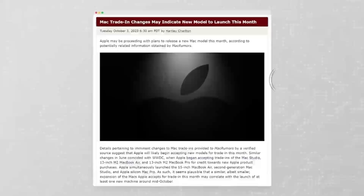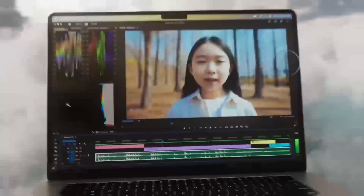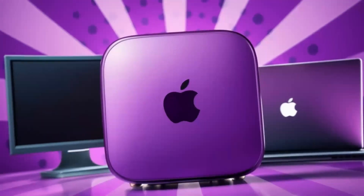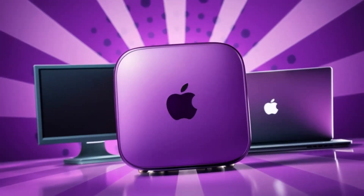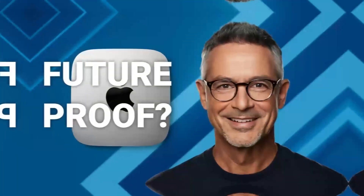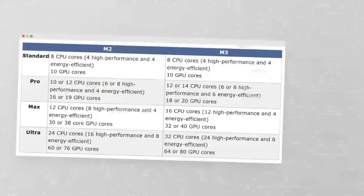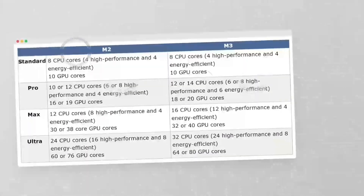But for serious gamers, a Windows PC is still the clear choice. Let us know in the comments which setup you'd choose and why. And if you enjoyed this comparison, don't forget to like, subscribe, and hit the bell icon so you never miss out on our latest tech breakdowns. Thanks for watching and we'll see you in the next video.